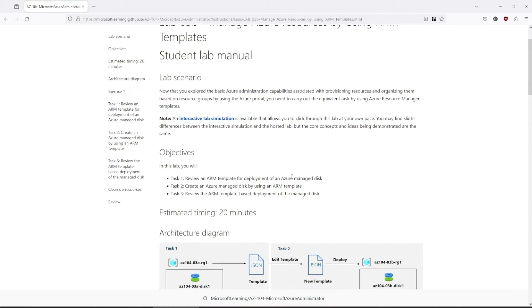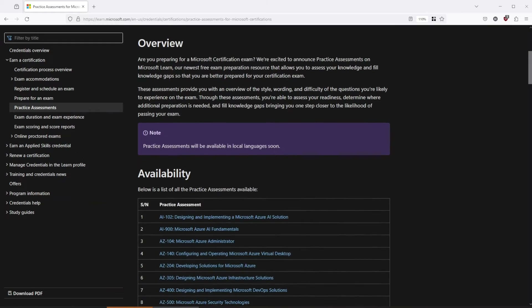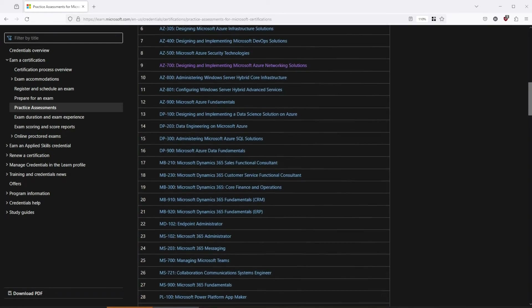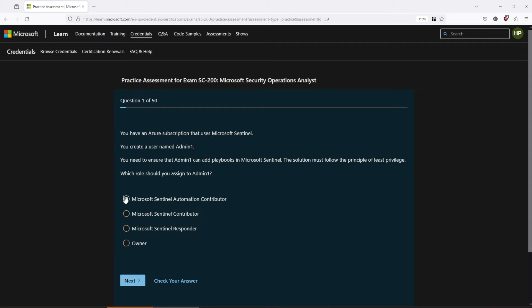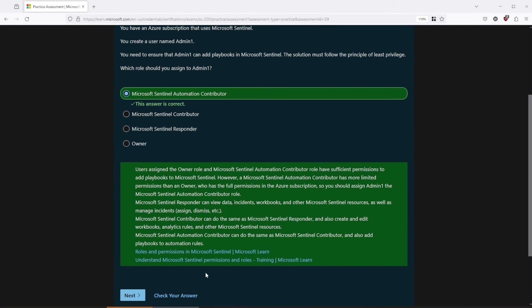After you are done with the labs, you should have a comprehensive understanding of the exam objectives. And if you regularly went through your notes, you will remember a lot. But you need to test yourself to find out if you have any weak areas. For that, I use practice tests. Microsoft provides you with assessments similar in style, wording, and difficulty to the questions you are likely to experience on the exam. You can immediately check your answer, and if you want to learn more about it, you can from the official documentation.